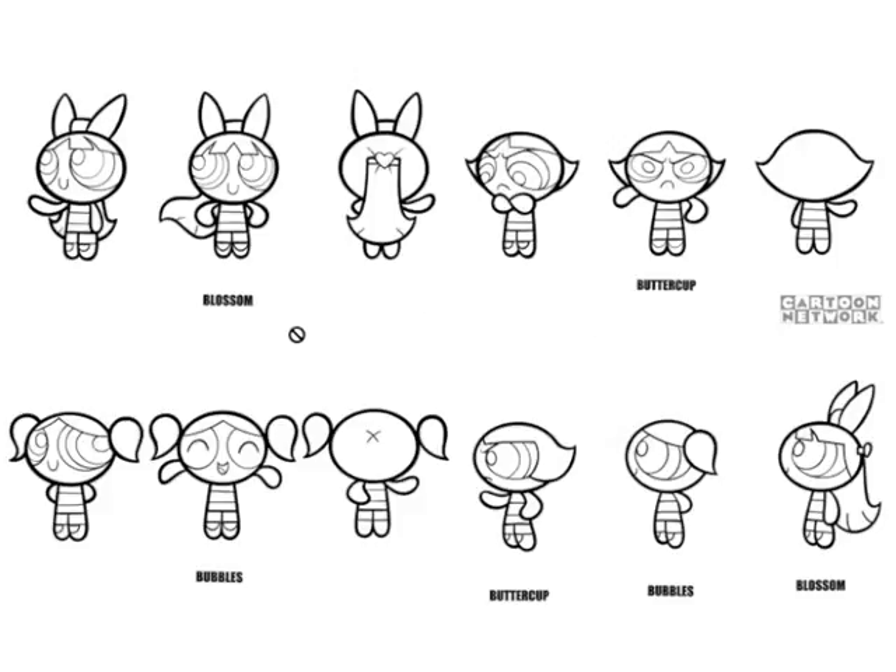If you look at the silhouettes, Blossom appears taller than the others. They're actually exactly the same size physically, but this bow makes her taller. Combined with the red color, that really distinguishes her on a subconscious level as the leader. She also has this little heart in her hair — accessories that show she's somehow different, and on a subconscious level she's elevated above the others.